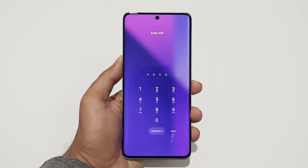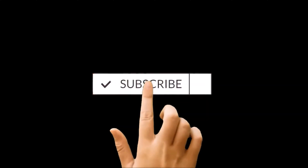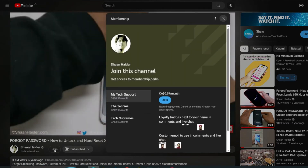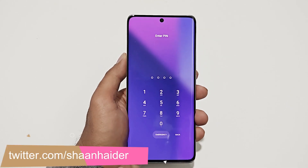What's up guys, this is Sean Heather and in this video I'm going to show you how to unlock your Xiaomi Redmi Note 13 Pro Plus 5G, or any Xiaomi smartphone, if you no longer remember the PIN password and you are stuck at the lock screen. So here I am at my lock screen.